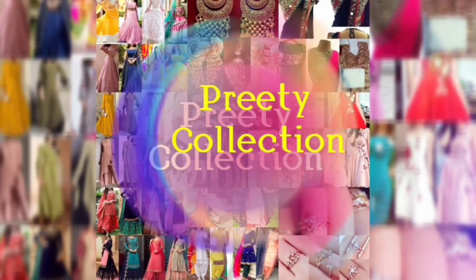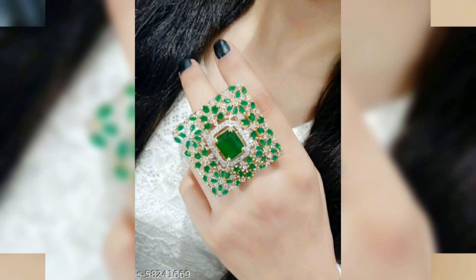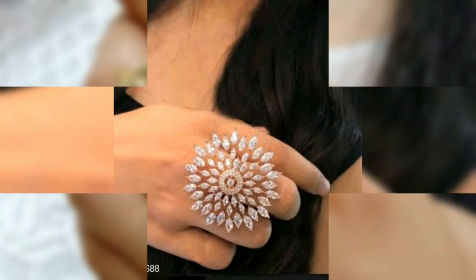In this video, you will be able to see some beautiful artificial ring designs. You will see all of the stones.